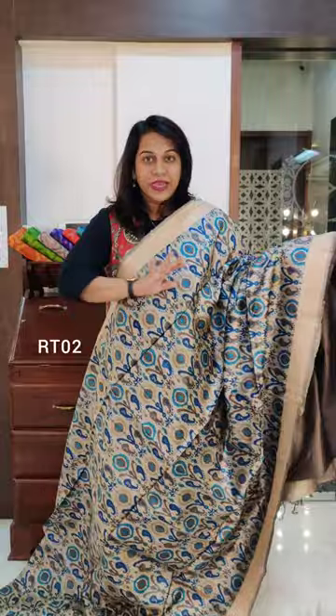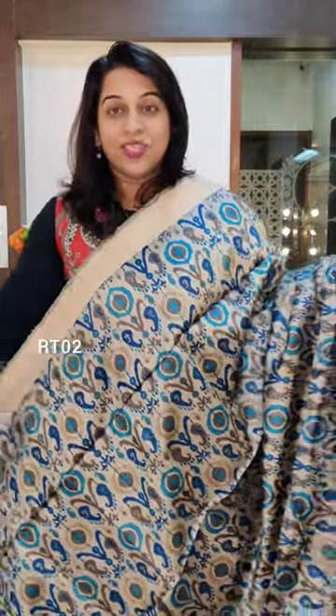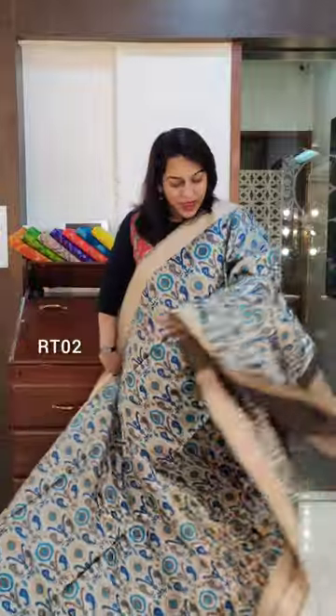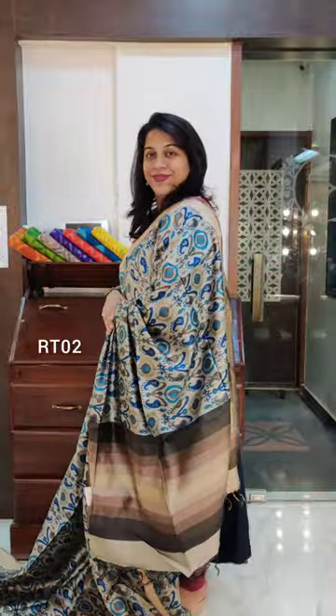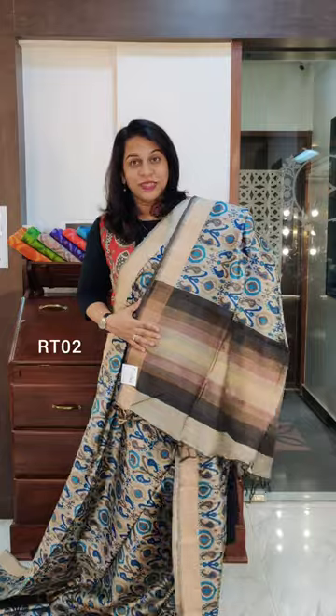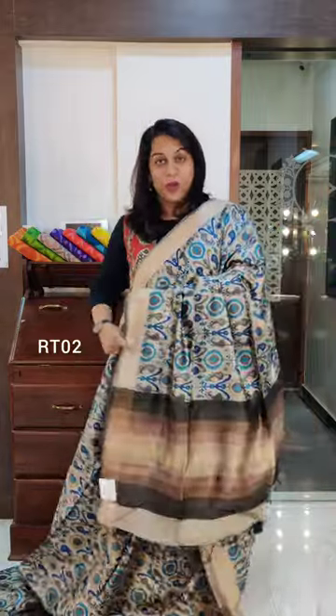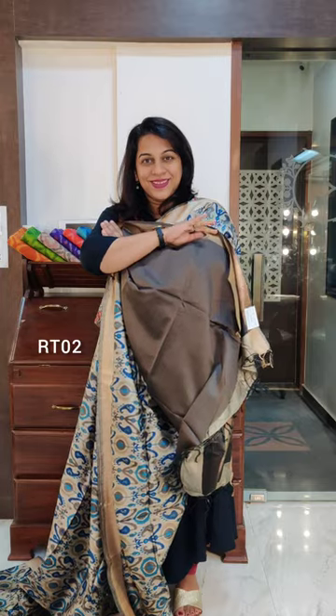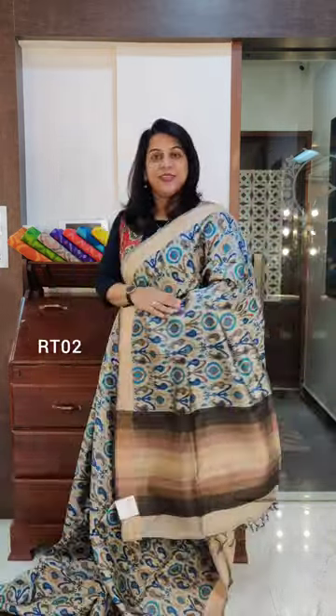Now this is the next one — a very similar design. There are shades of blue, beige, and grey — a nice subtle design. This is the pallu, which has shades of blue and brown as a print. This is the contrast blouse. If you like this saree, please take a screenshot and send it to me on WhatsApp.